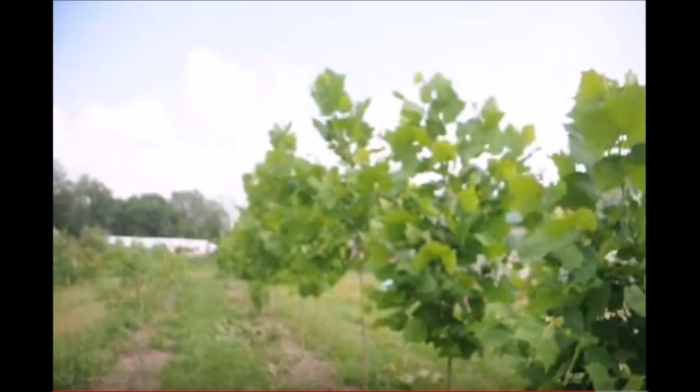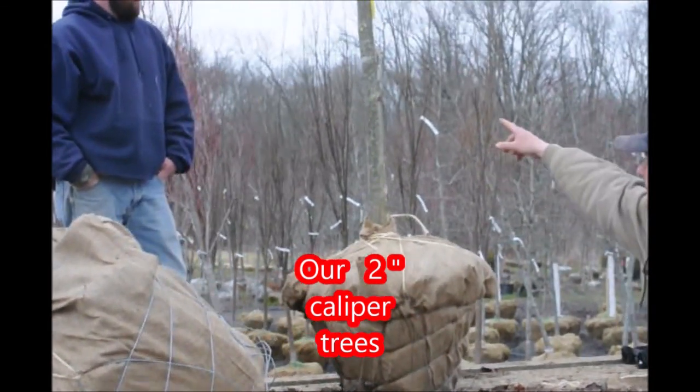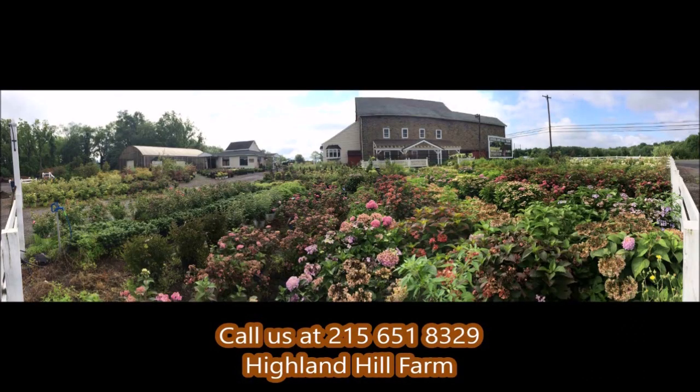They are very fast-growing and they like to grow in the wetter soils. They have a very large leaf to them. If you're interested in having any of them delivered or planted, just give us a call. Our telephone number is 215-651-8329. If you need help with plant selections, call us at Highland Hill Farm — we'd be glad to offer assistance.